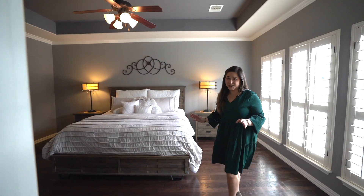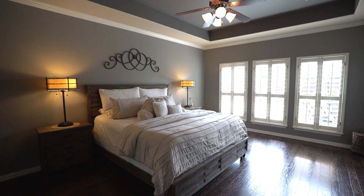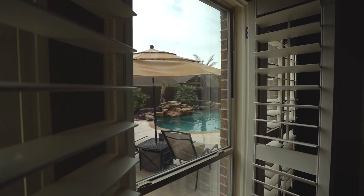This spacious primary suite has wood floors that flow from the main areas and amazing views of your backyard paradise.